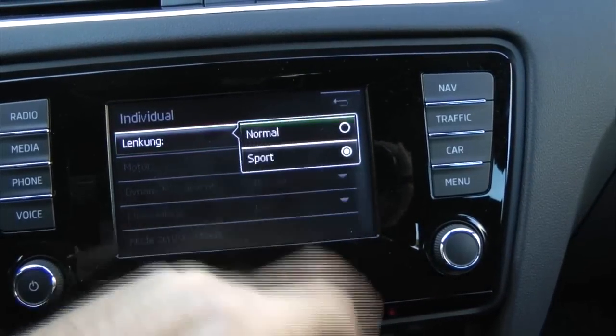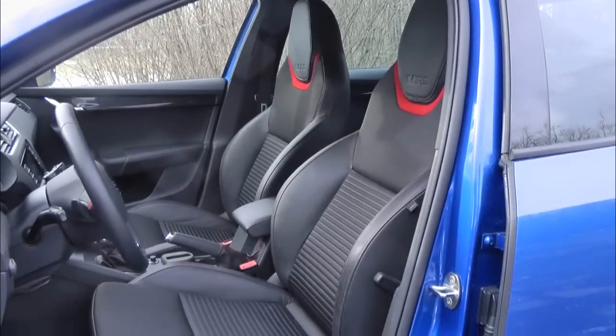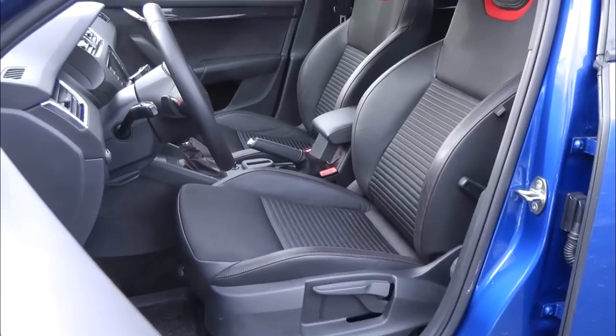A képen látszik, hogyan lehet az egyedi beállításokat kiválasztani, el lehet böngészni, hogy mennyi beállítási lehetőség van. Ami az utazási kényelmet, a vezethetőséget javítja: itt van ez a két sportos első ülés, kifejezetten kényelmes, kicsit tolakodónak néz ki, de annak ellenére nem tolakodó.